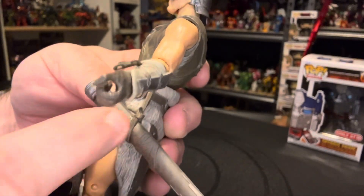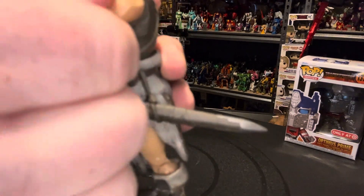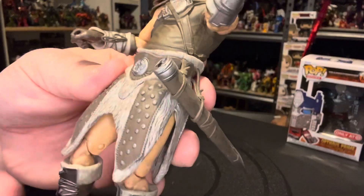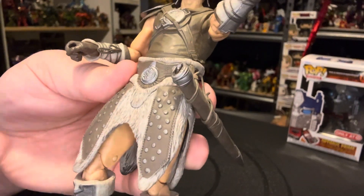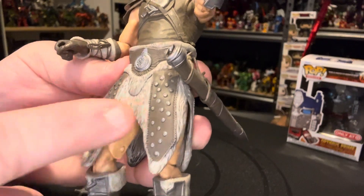The sword sheath doesn't just pin there — it actually has little pieces of plastic that hold it in place. There's a nice design here, though mine has a paint error where they went a little too high with it. Nice fur texturing.